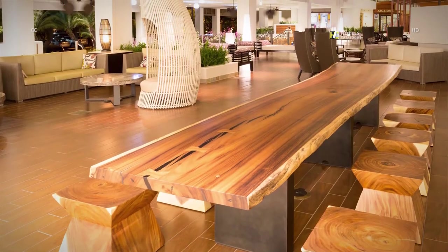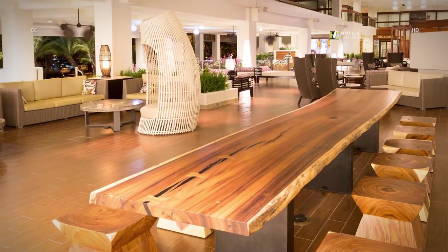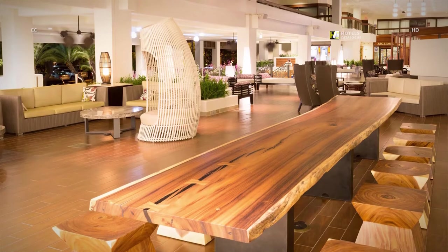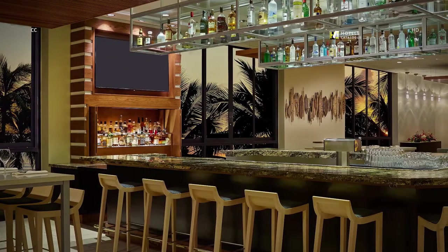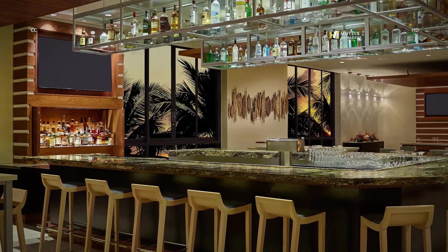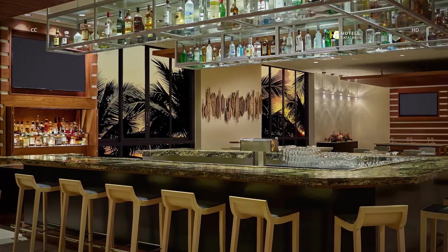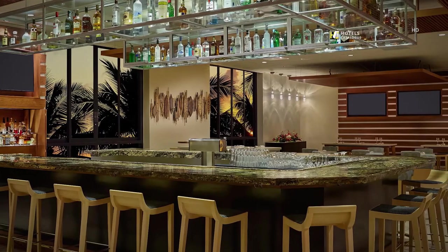Our newly renovated lobby features a variety of comfortable and stylish seating options. Our Waikiki restaurant offers daily breakfast buffets. In the evening, the oceanfront location features modern American small plates with local ingredients seven nights a week and a special dinner buffet Friday to Sunday.